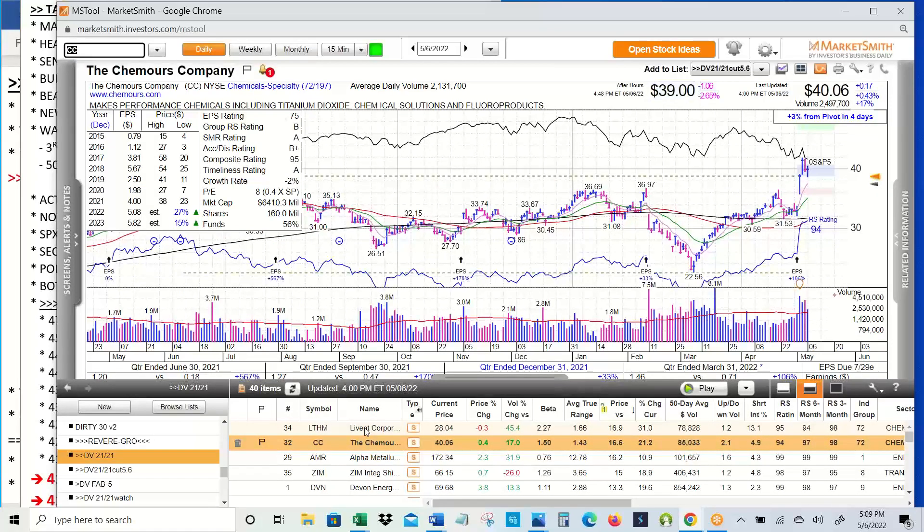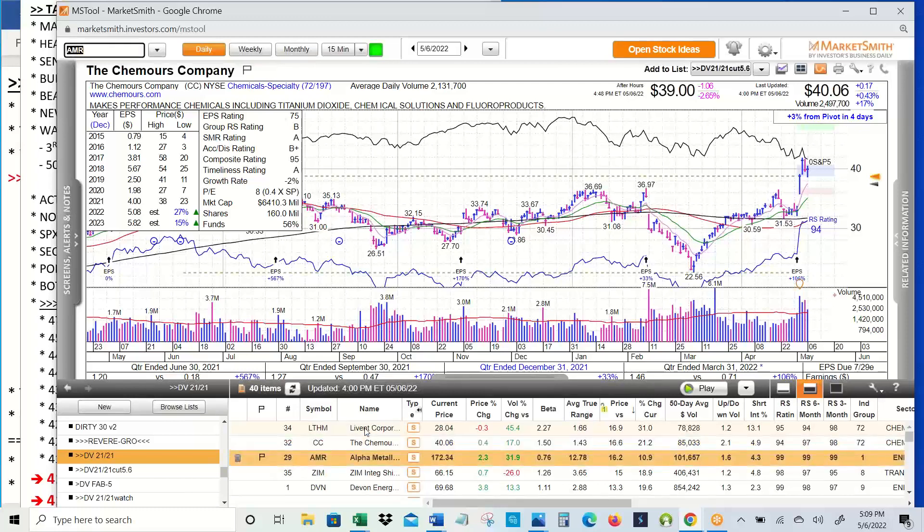CC — the Cabot Corporation — this is a new one, it's a chemical stock. Gap up on earnings, higher high, pulled back and held the pivot. Anything that's acting like that you've got to pay attention to. Not having to really research the company, but the numbers are good, and especially trading with a PEG ratio of less than one — you've got to pay attention to those too.